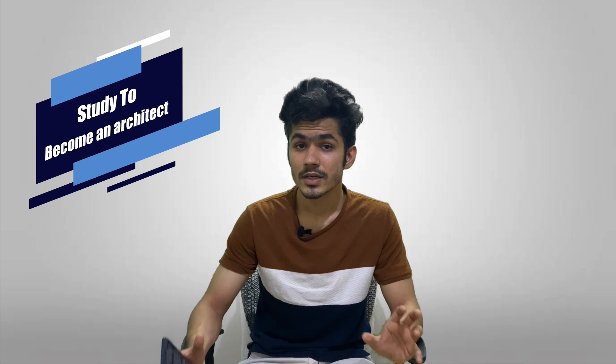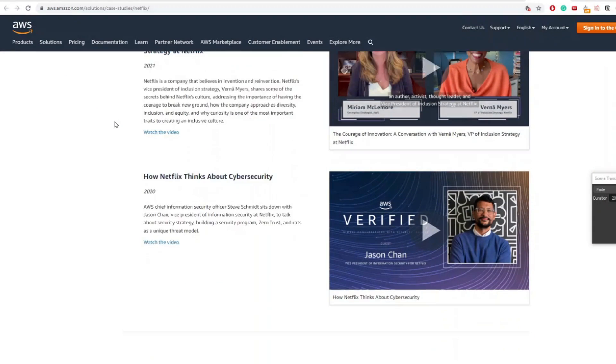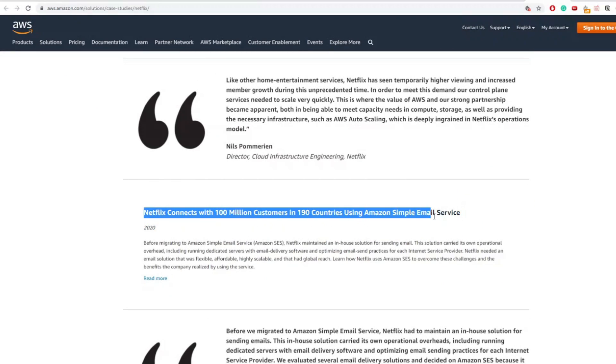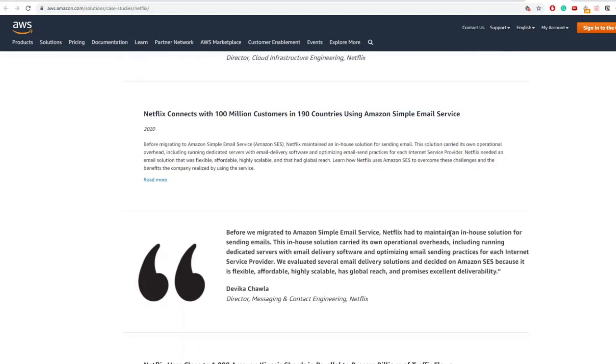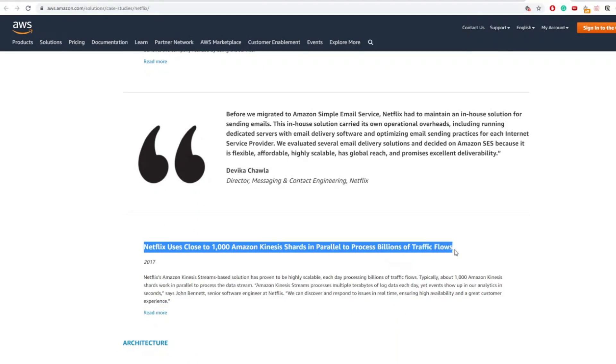Now let's talk about some tips. Number one: don't just study to pass the exam — study to become an architect. Always understand the real-world use case of a service, because if you have a certification but can't perform a single task in the real world then it has no use. Make sure you study to develop skills rather than just to pass the certification.